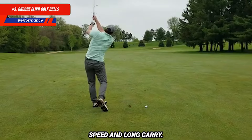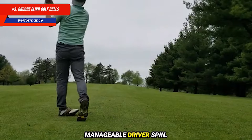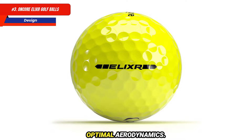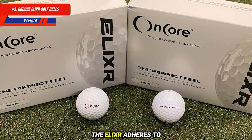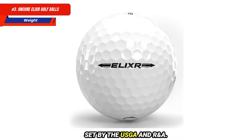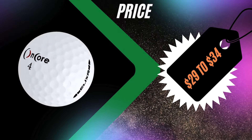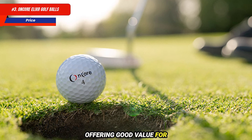Performance: strong ball speed and long carry. Soft and responsive feel on all shots. High greenside spin with manageable driver spin. The ELIXR balls feature a sleek, modern design with a soft matte finish. The urethane cover provides a premium look and feel, while the dimple pattern is engineered for optimal aerodynamics. Various color options make them visually appealing, catering to golfers who prefer bright, standout balls. The ELIXR adheres to the standard golf ball weight of 1.62 ounces, ensuring compliance with USGA and R&A regulations. Priced from $29 to $34 per dozen, they offer good value for golfers seeking quality.